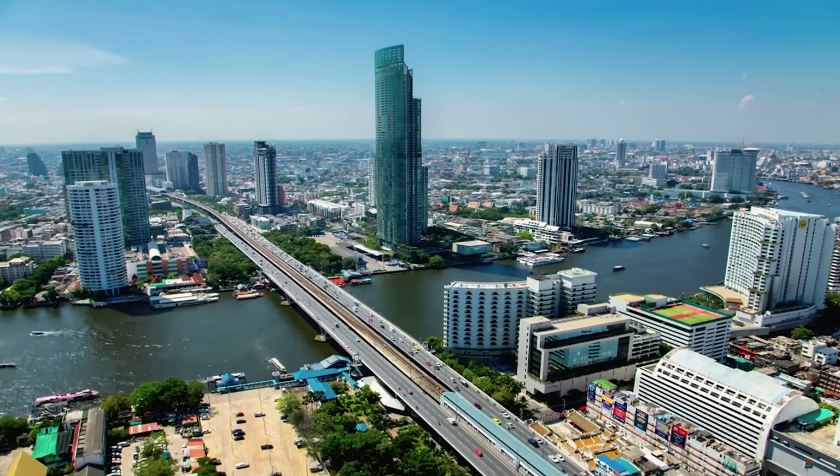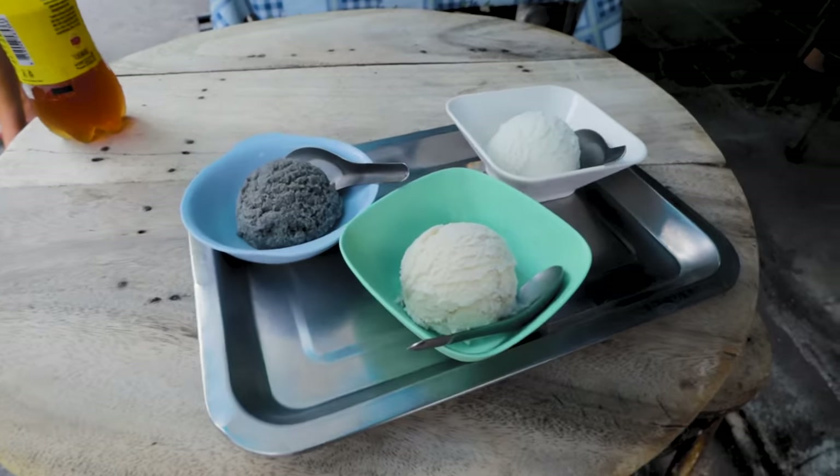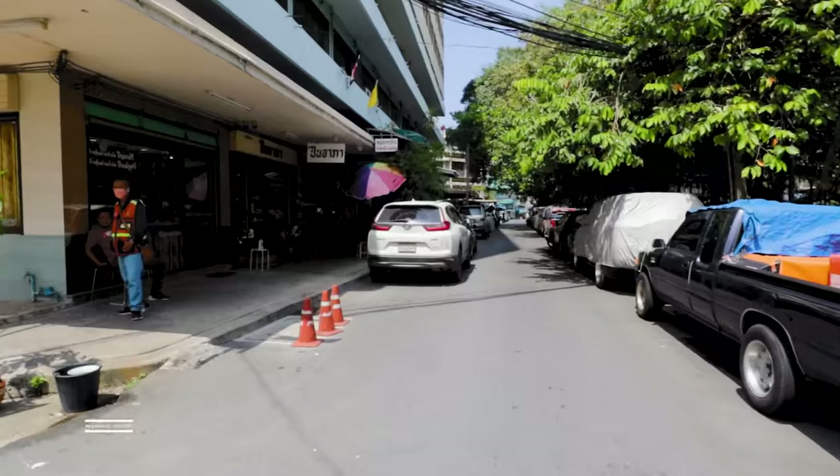Hello and welcome back to Gary the Roman Cook. We're in the area of Bangkok called Phra Nakhon and we're going to stop at three awesome places to eat street food and finish up with something sweet. So come along with us, let's go.